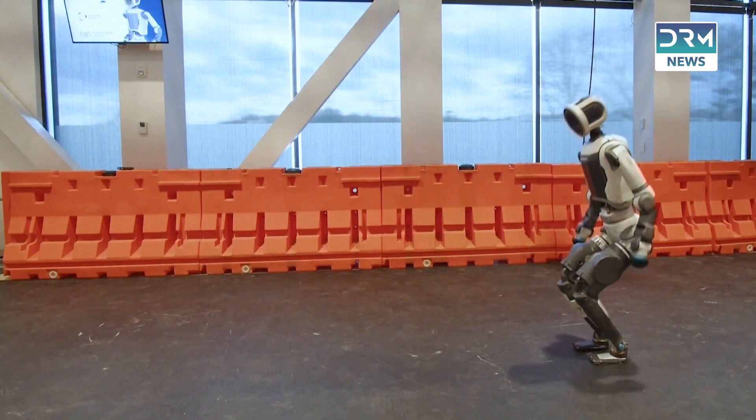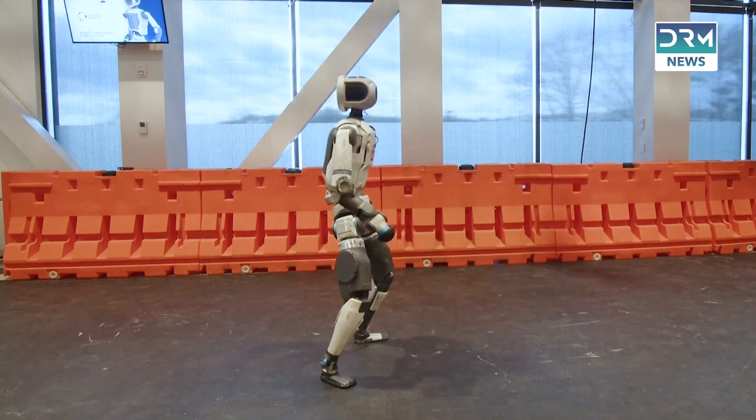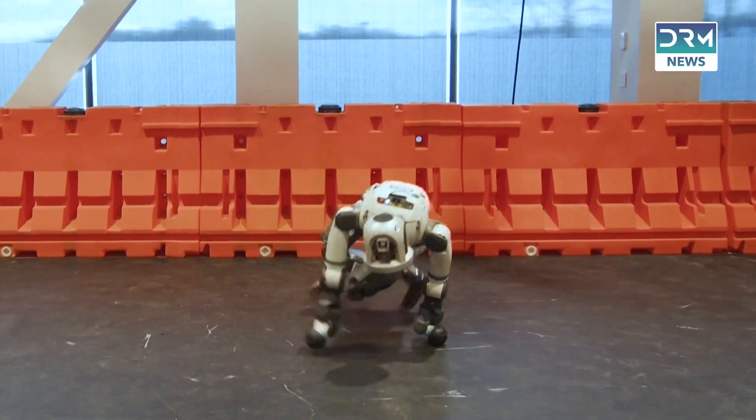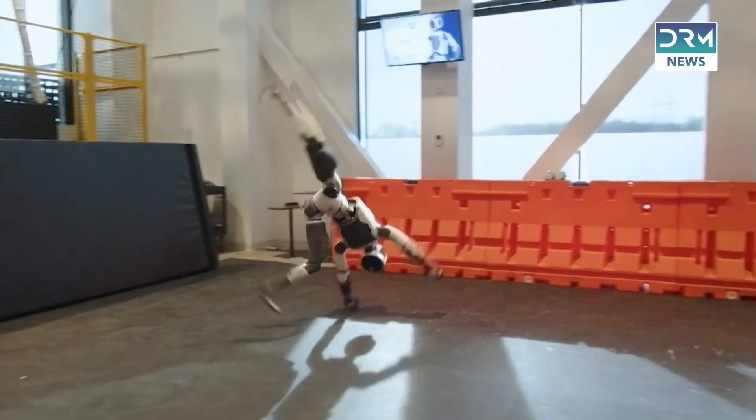And what it can do is jaw-dropping. From back-breaking tasks to precision maneuvers, Atlas is designed to handle the jobs humans shouldn't have to. Think of it as the ultimate co-worker — strong, tireless, and ready to make factories safer and more efficient.